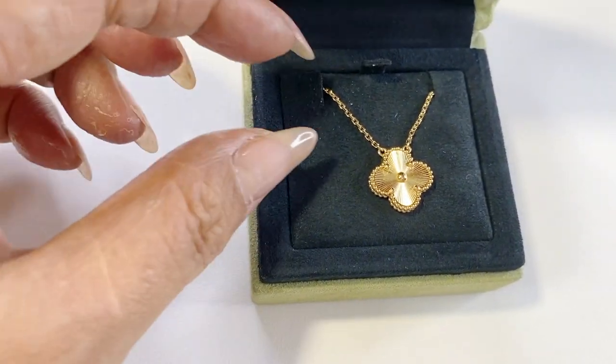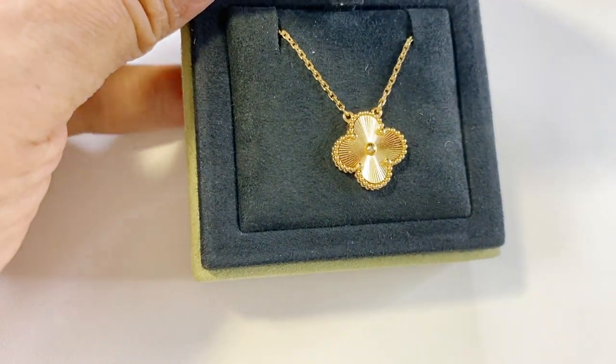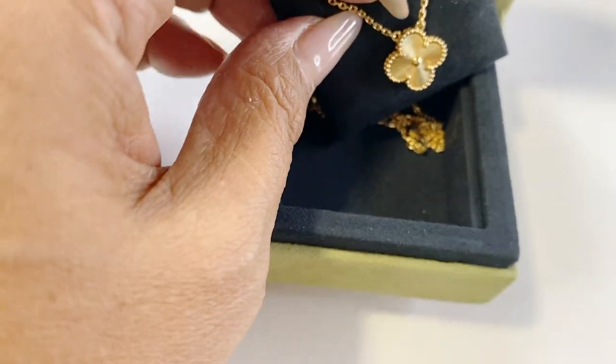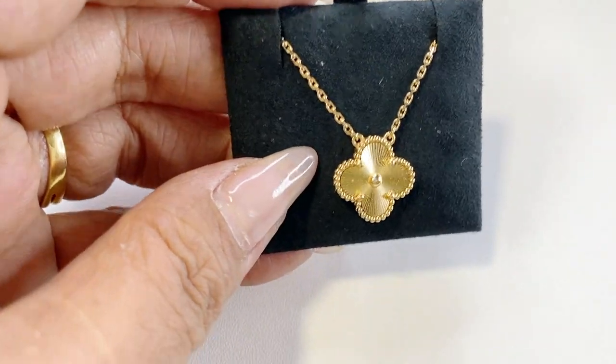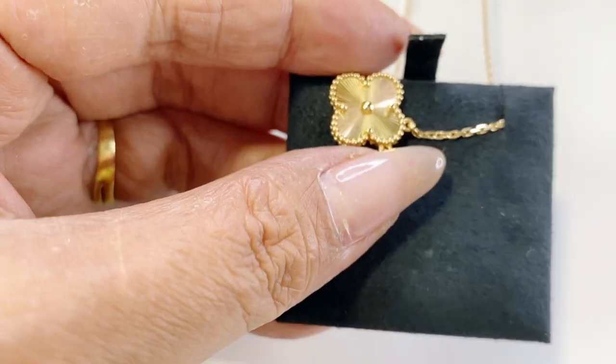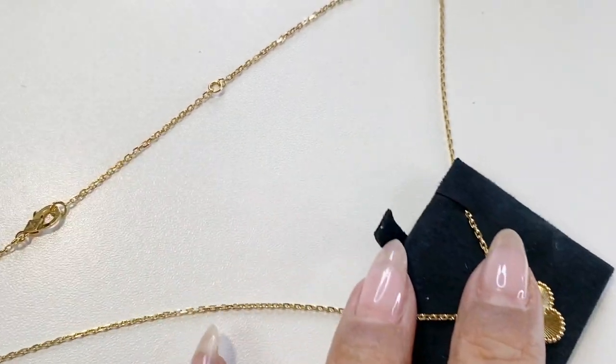Next is a beautiful piece from Van Cleef and Arpels — my Vintage Alhambra Guichet necklace. This was a recent purchase and I really love it. It's 18-carat yellow gold with a pendant attached to the necklace chain, inspired by the clover leaf and adorned with a border of golden beads. It's a really elegant and unique-looking piece. The chain is also adjustable with a hallmark clasp. I love how shiny the pendant is and the size — not too big, not too small. The laser-cut design on the pendant shines beautifully in the light.